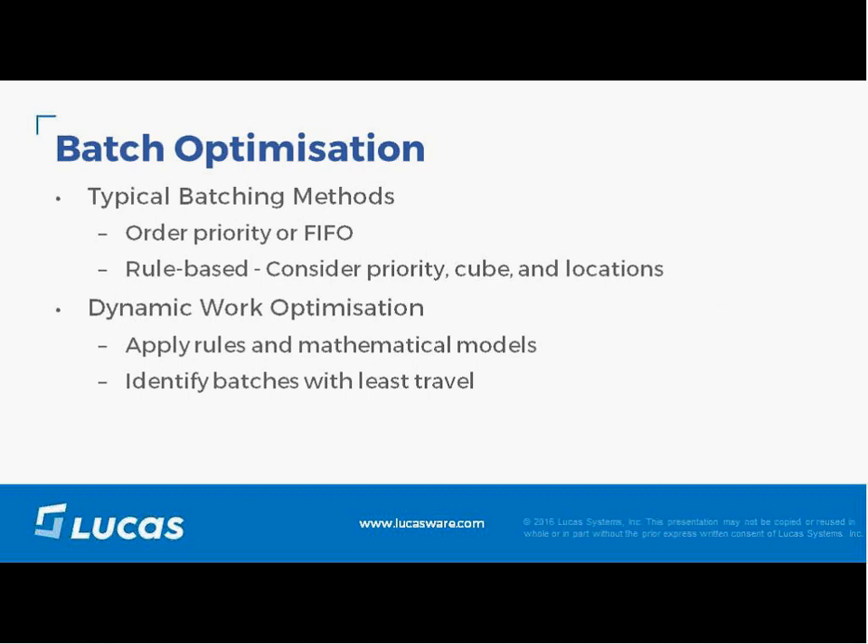With the batch optimization portion of Dynamic Work Optimization — typically batches are created in a rule-based fashion. Rules can be based on priority defined by something as simple as first-in, first-out, or more complex rules using gate time, ship time, carrier, or ship-via. Dynamic Work Optimization takes these rules into account and then applies mathematical models of the warehouse to create optimized batches.